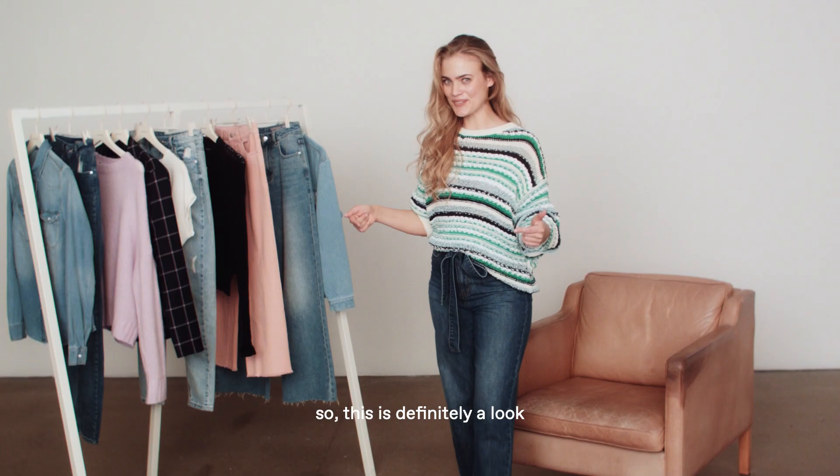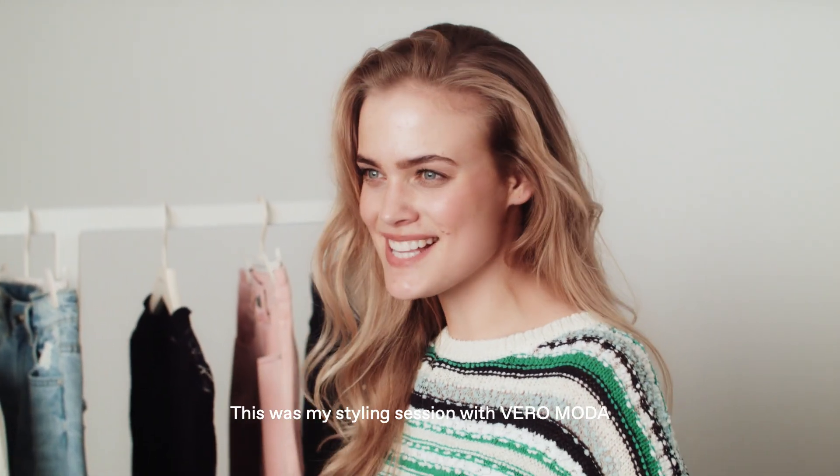This is definitely a look. Thank you for watching this video — this was my styling session with Veromoda.